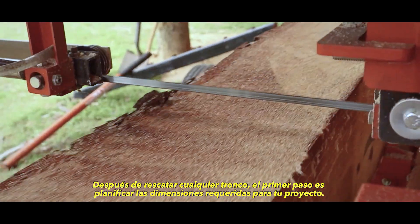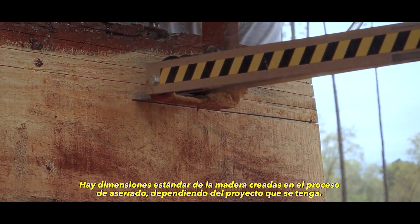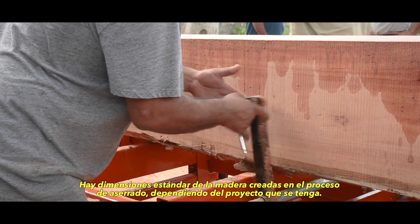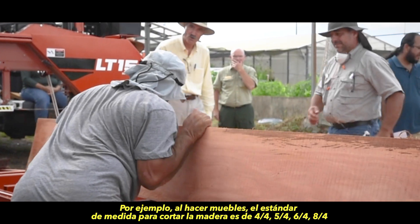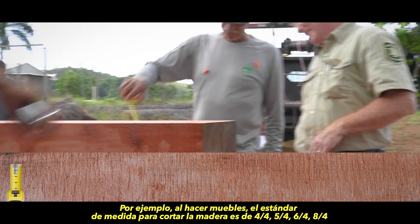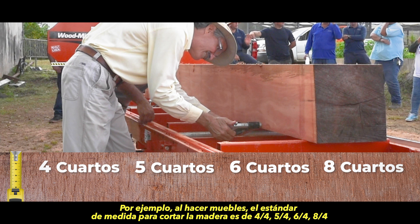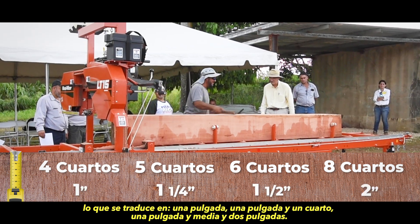After rescuing any log, the first step is to plan the dimensions required for your project. There are standard dimensions of lumber created in the milling process depending on the project at hand. For example, when making furniture, the standard is to cut lumber that measures four-quarter, five-quarter, six-quarter, and eight-quarter, which translates to one inch, inch and a quarter, inch and a half, and so on.